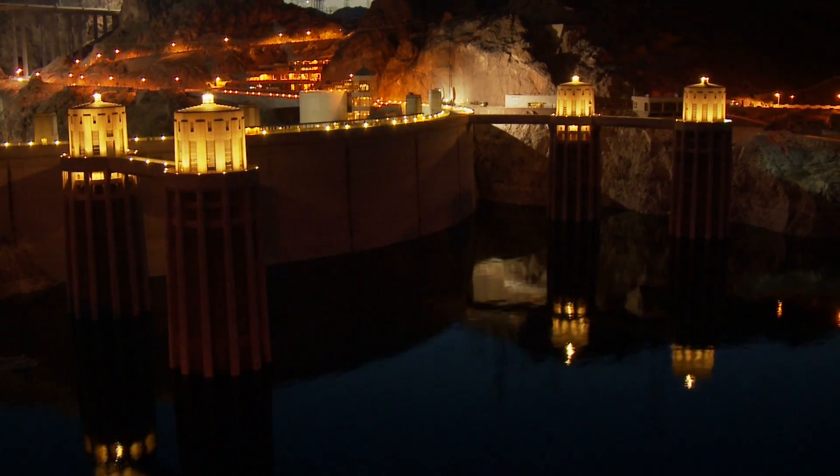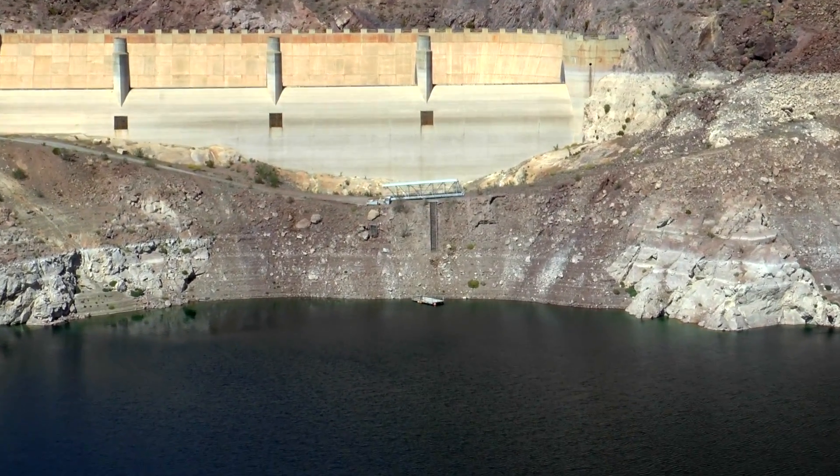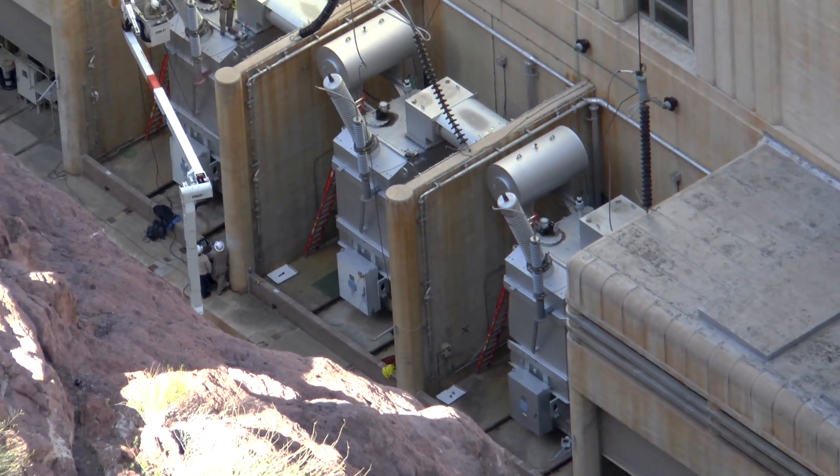Hi there. In today's video I am revisiting Hoover Dam and I take a look at the water level. But first, let's roll the intro.